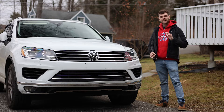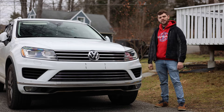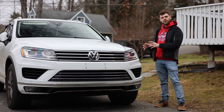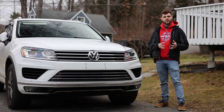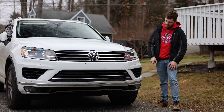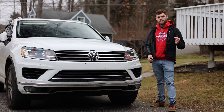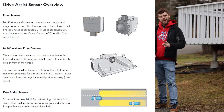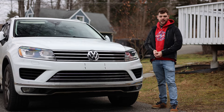Before we get into the exact fix, I want to give a little background on how an adaptive cruise control system works. This video should apply to mid-2010s, a little earlier, a little later, Volkswagen and Audi products — including Touaregs, Passats, and Audi products including the A6, A7, A8, and really any vehicle that uses radar units, a camera unit, wires, and image processors. There's one component that commonly fails, and it's a free and fairly easy fix once you have the knowledge.